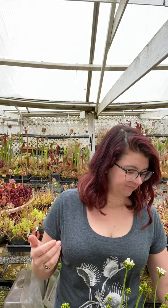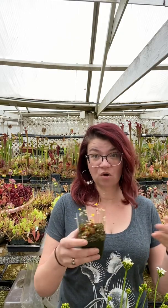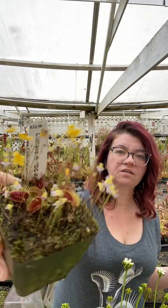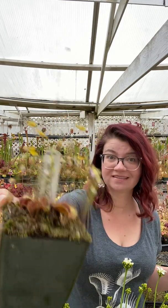For example, this is a Venus flytrap — all these plants I pulled off of our sales floor. These are plants that are going to ship to customers eventually. This is a Venus flytrap, but look, it's got all of this stuff growing in the pot with it. Those are all volunteers. We did not do that on purpose, but they're wonderful.